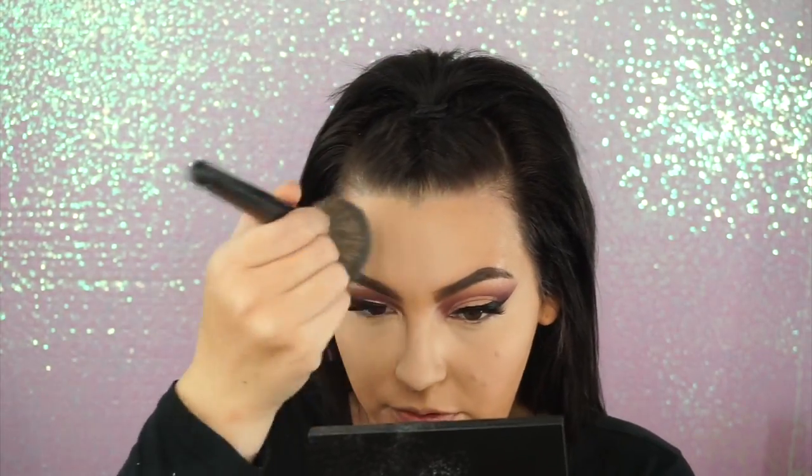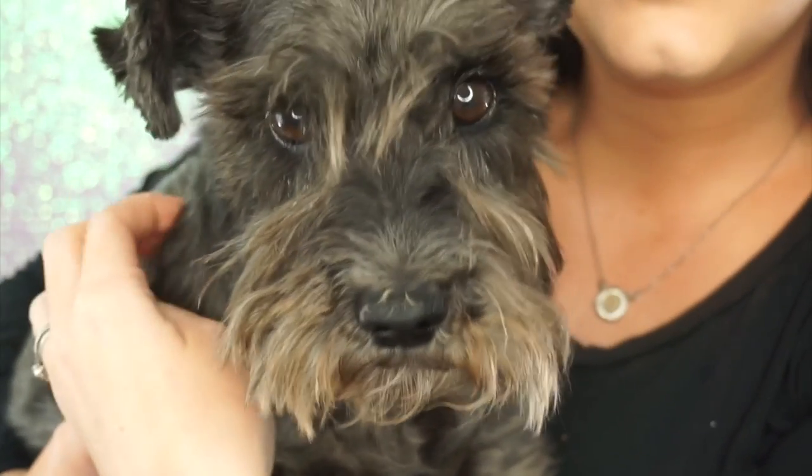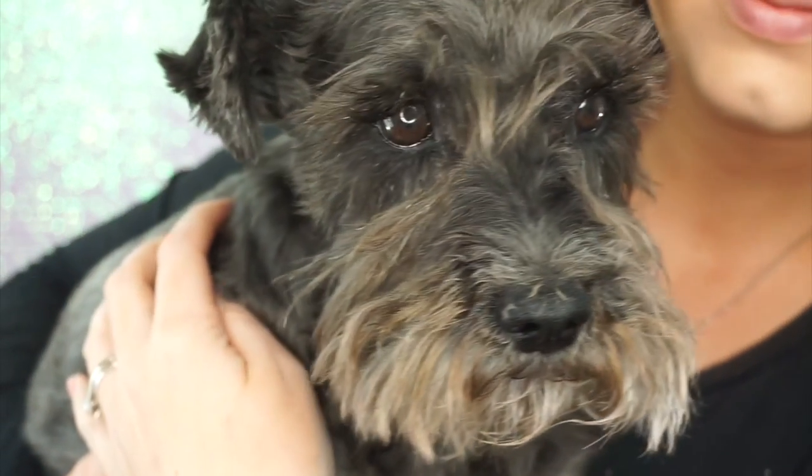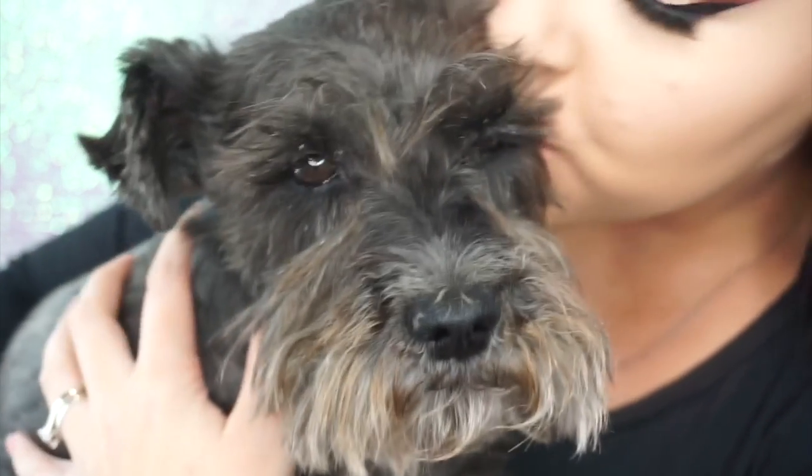I need to give my dog attention before she starts making a bunch of noise. Say hi, guys. She's my best friend — she likes to make noises around 3 o'clock during my videos because she wants to go outside.